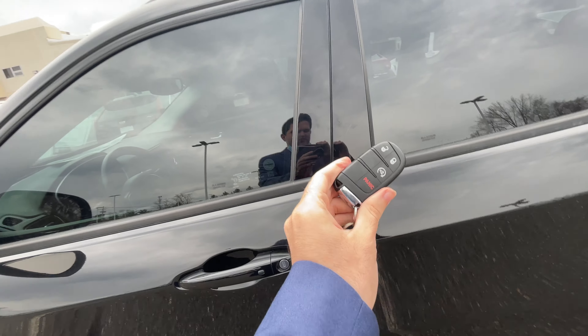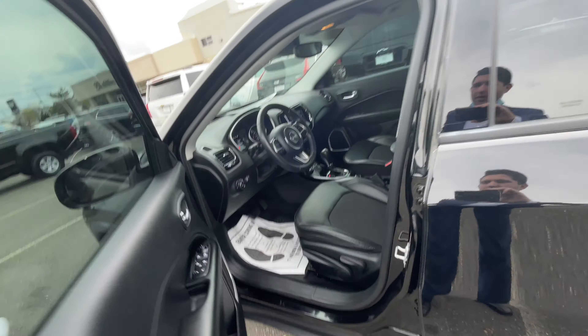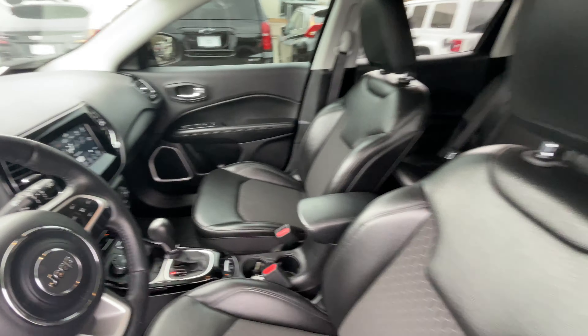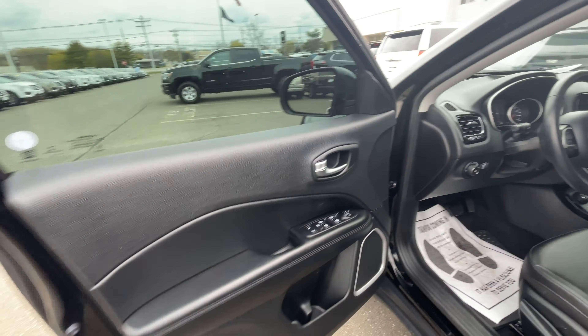You also get the keyless entry fob with your buttons on the door, and you also get a push-to-start. Here's your driver's seat — it's in good condition, no rips, tears, or fading at all. Same thing for the passenger seat. There's your driver's door panel.